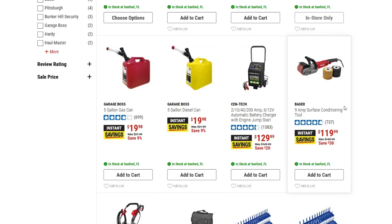Then we have the Bauer 9-amp surface conditioning tool, down $30 to $119.99. Pretty good savings on that one.